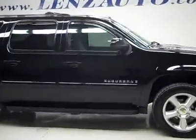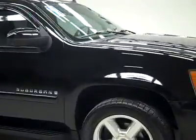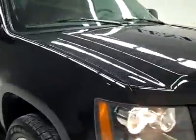This is stock number J2898, a 2007 Chevy Suburban LTZ. This vehicle has a 5.3 liter V8 engine with active fuel management.